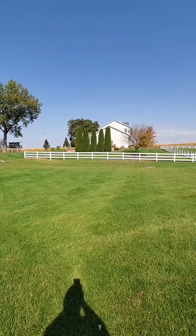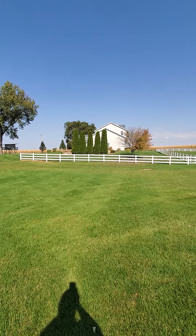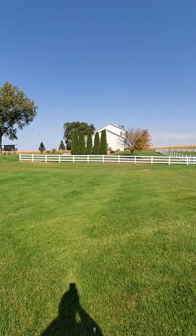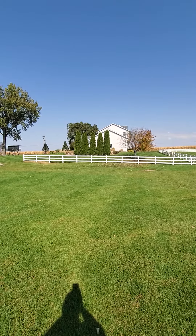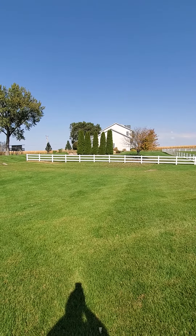Today is October 11th, 2020. I'm here alone at the farm taking care of things for the winter. Kathy and our granddaughter Taylor have headed to Florida already. But I'm making this video so that people can understand why I love the farm so much.